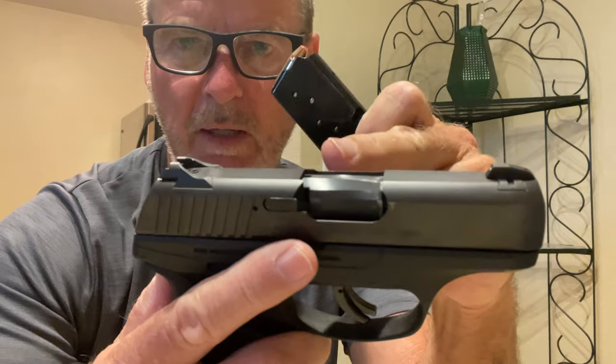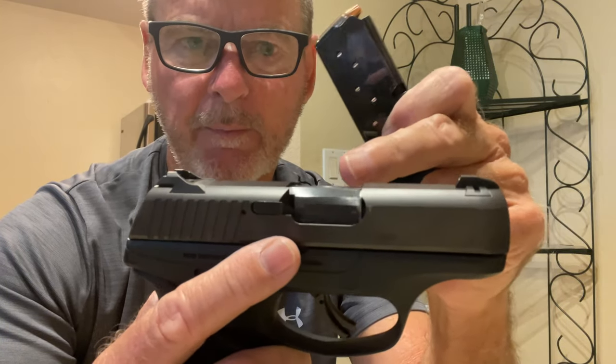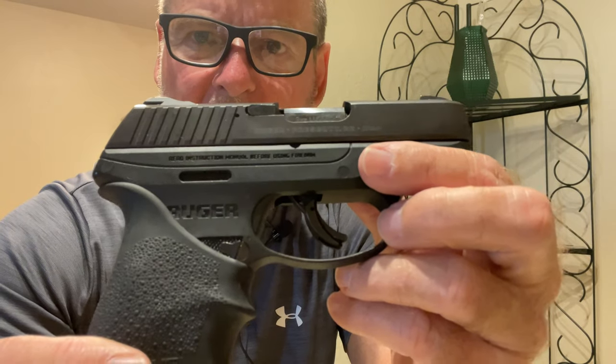Being thinner makes it easy for carry and concealment. You don't get as many bullets as you would in a double stack configuration, but it holds seven and you can also carry one in the chamber if you decide to do that. If I felt the area was suspect I might go ahead and rack one into the chamber, reholster it, and then all I have to do is pull the trigger.